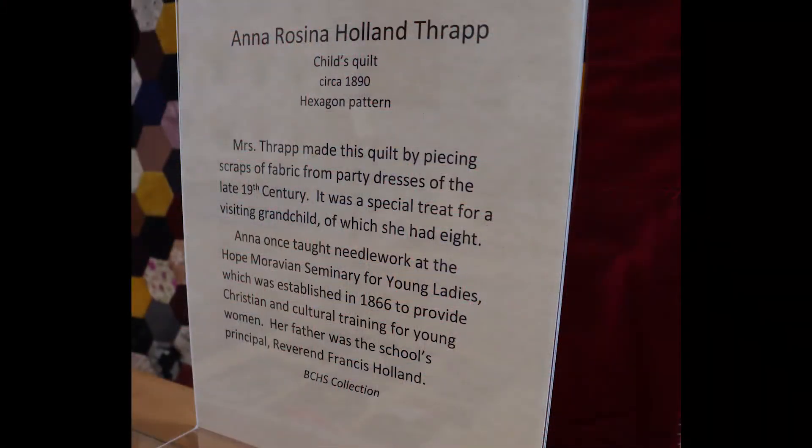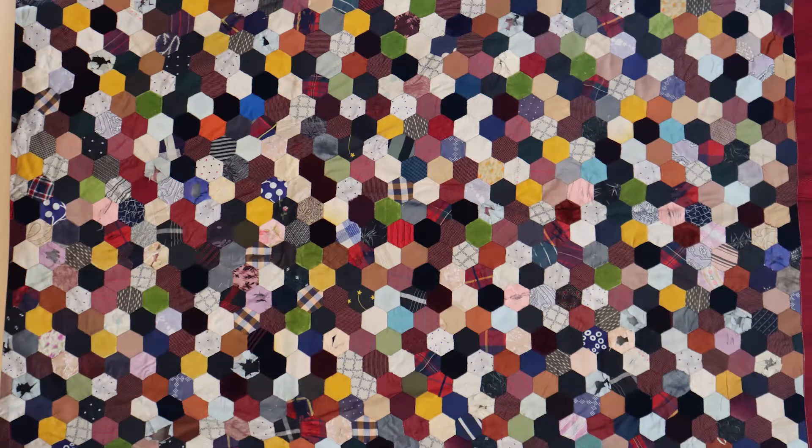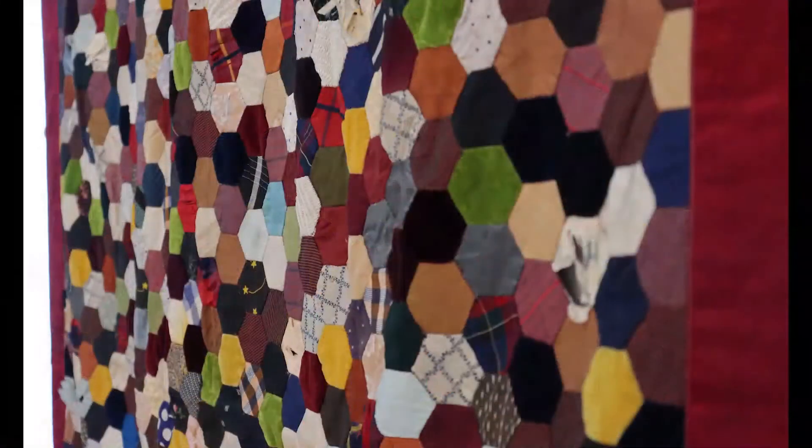The next quilt is a hexagon quilt, all done by hand, using silk fabrics that were provided by the granddaughters' party dresses in the late 19th century. This one was made by Anna Rosina Holland Thraup, probably made about 1890. Each of these tiny hexagons were hand pieced with needle and thread — no electricity at all, I'm sure — by candlelight or evening light, or gaslight perhaps. These are very tedious quilts to make, kept people busy with their hands. This one also has some velvet pieces in it and many silks.